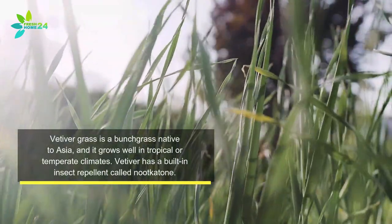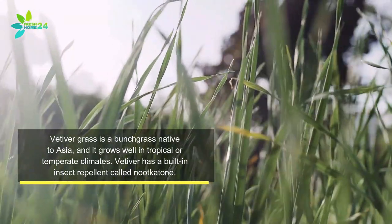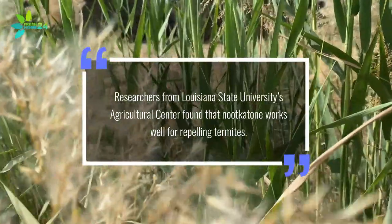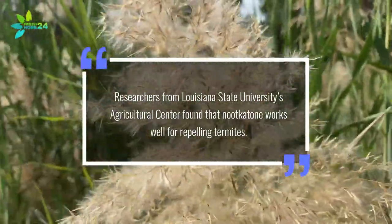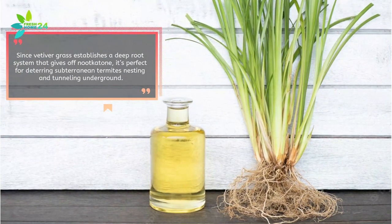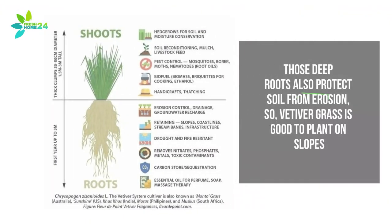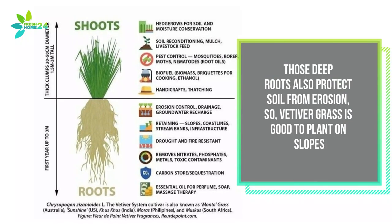Vetiver grass is a bunch grass native to Asia and it grows well in tropical or temperate climates. Vetiver has a built-in insect repellent called nootkatone. Researchers from Louisiana State University's Agricultural Center found that nootkatone works well for repelling termites. Since vetiver grass establishes a deep root system that gives off nootkatone, it's perfect for deterring subterranean termites nesting and tunneling underground. Those deep roots also protect soil from erosion, so vetiver grass is good to plant on slopes.